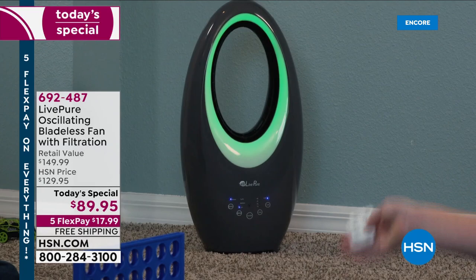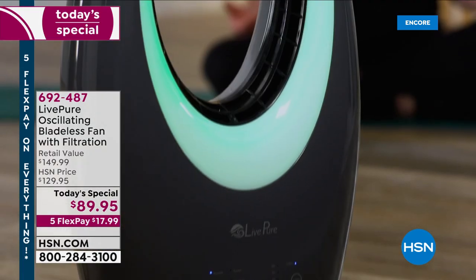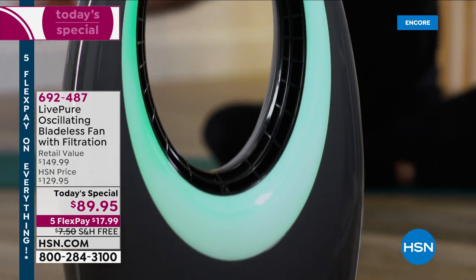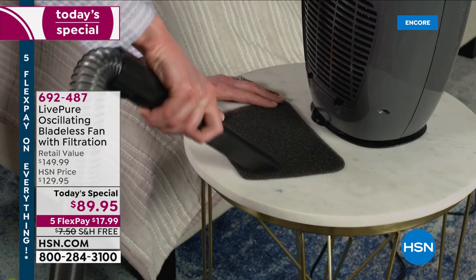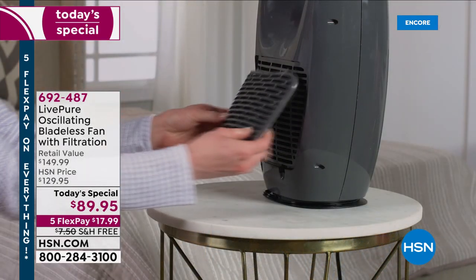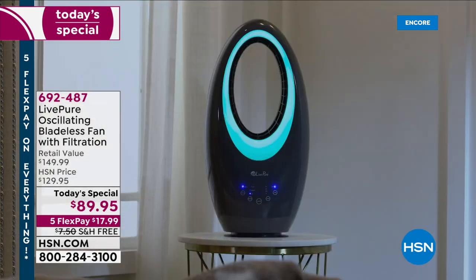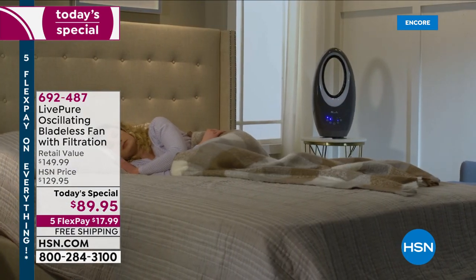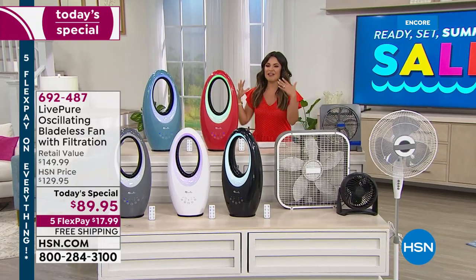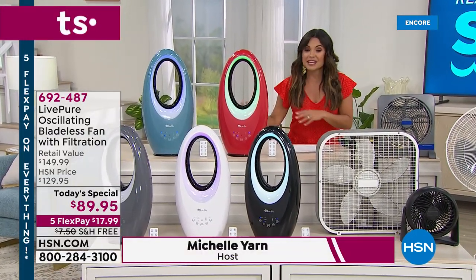It comes with a remote. It's bladeless, so it's easy to clean. It's safer for pets and for children. It looks beautiful, but the big bonus here is it's also cleaning the air while it's cooling you down. That is a cocoa carbon filter that is built in and captures things like dust and pet hair and dander, so not only are you getting a blast of air to cool you down, it's cleaner, fresher air than it was when it went into the system.